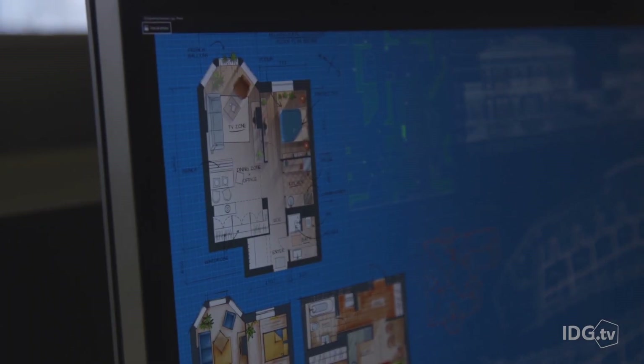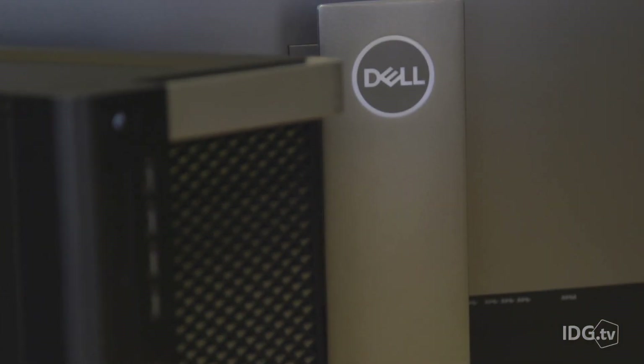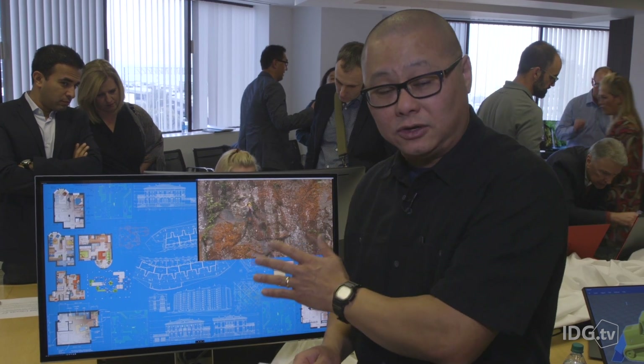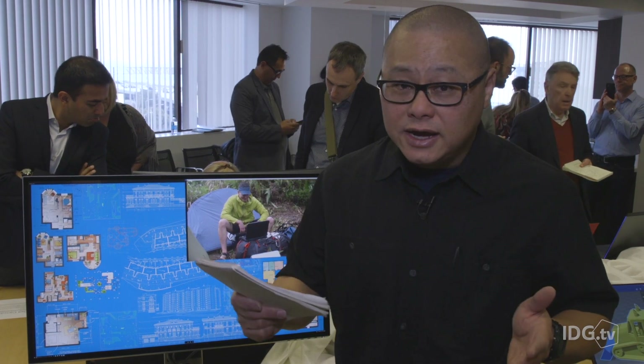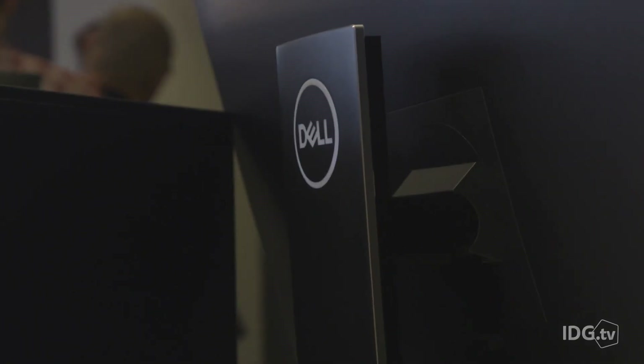And no, you can't take this 8K panel and plug it into your GTX 960 card. This takes a high-end Quadro just to run. In fact, we're running two DisplayPort 1.3 cables just to drive this signal. But the cool thing is, Dell says this panel is fully DisplayPort 1.4 ready. That means when the drivers are there and the cards are there, you'll be able to run 8K at 60Hz with just one plug.